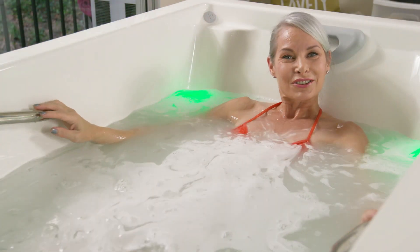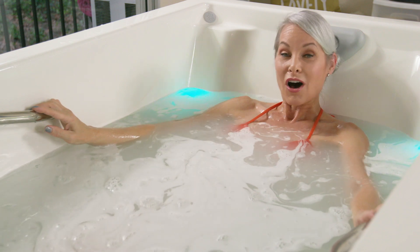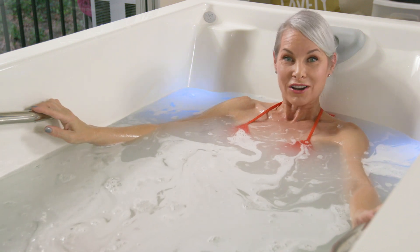If you would like to learn more about Oxygen Beauty Spa, please check out www.oxygenbeautyspa.com.